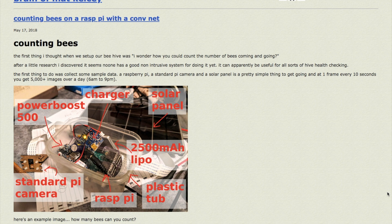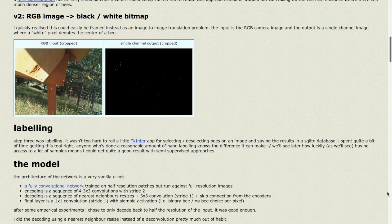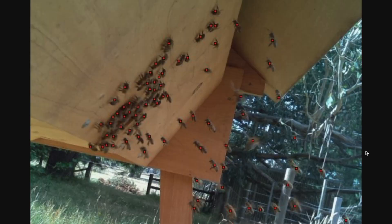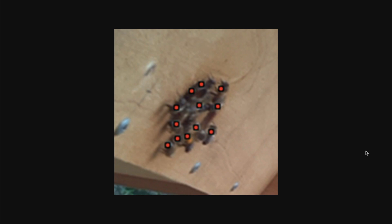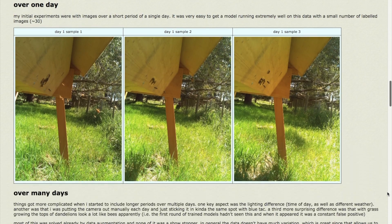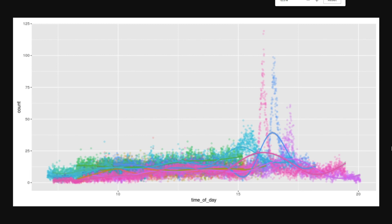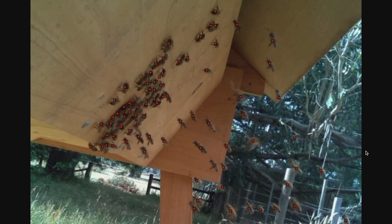Matt Kelsey has a great post on how he uses a Raspberry Pi to count the bees coming and going from his beehive. I've seen systems that use bee-sized channels and IR sensors to count bees, but Matt takes a different approach. He's using a standard Pi camera to take one photo of the hive entrance every 10 seconds. The photos are then sent through a Python script to count the number of bees in each image and graph the data over time. How cool is that?